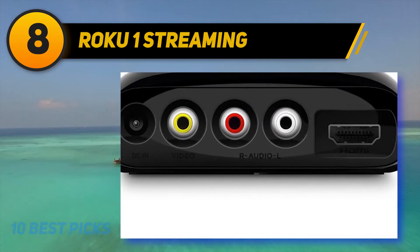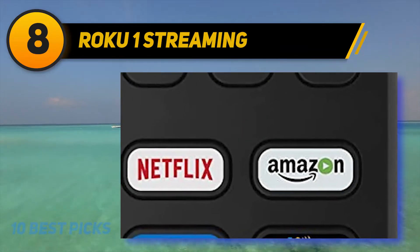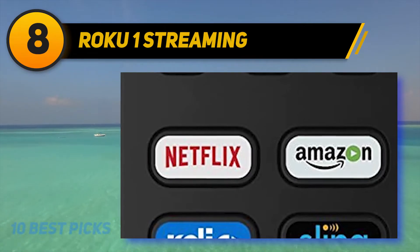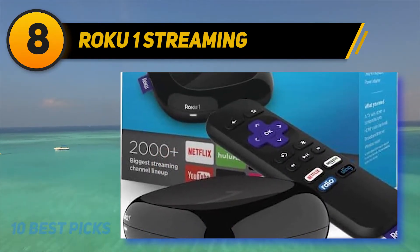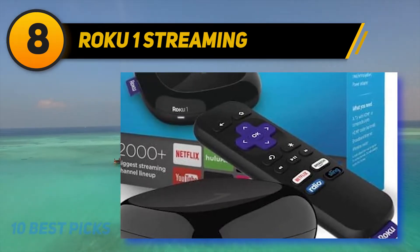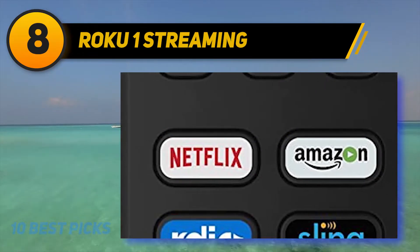Even though this is by no means the most advanced Roku device, it's great to see that it can keep up with the pack in terms of picture quality. This device also comes with headphones for private listening. If you live with roommates or family members who tend to go to bed early and you hate getting the dreaded 'can you turn that down' text, this may be a feature to pay attention to.